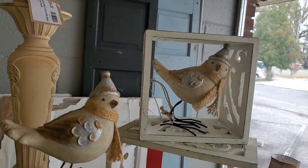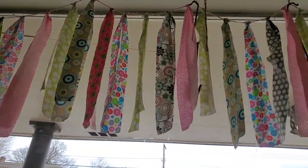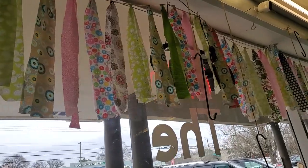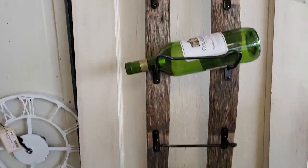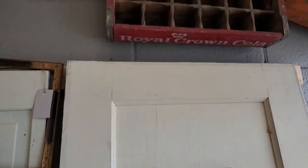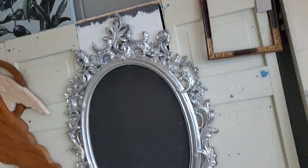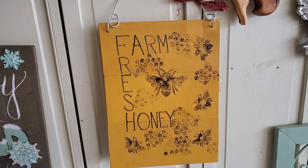And look at the little winter birds. I've got to show you guys - look how they've done their curtain in the window. Isn't that pretty? Oh, look at their wine rack. Very clever. The old, looks like, Coke bottle crates. Aw, farm fresh honey.